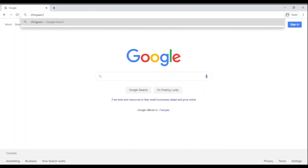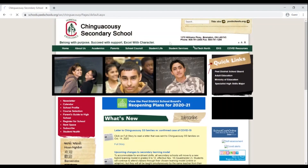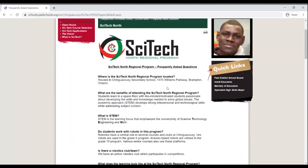For more information on the program, please visit Chincuzi Secondary School's website under peelschools.org.